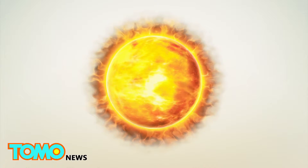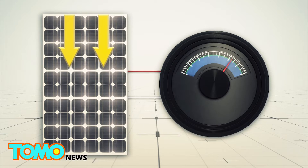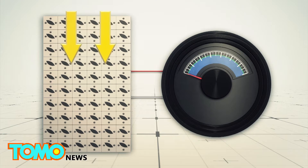Solar panels produce about 200 watts in a 6x10 configuration. The biosolar cells in the same pattern will only generate 3.726 microwatts.